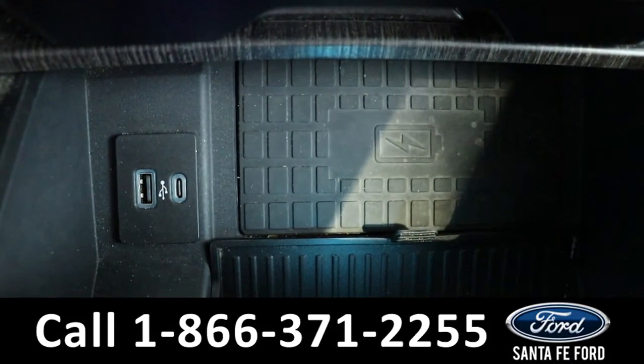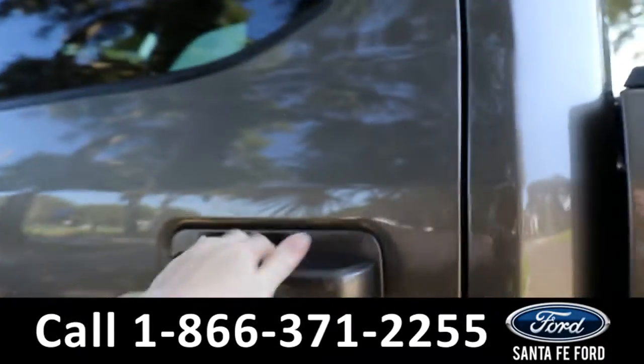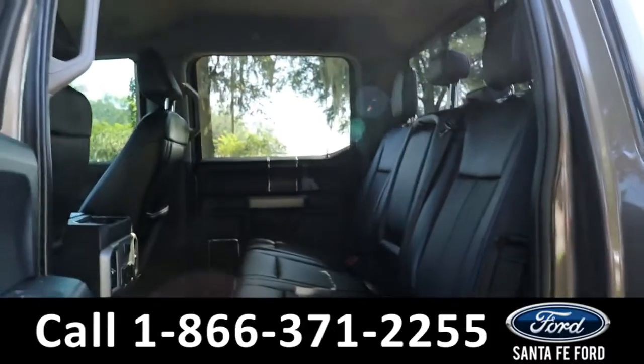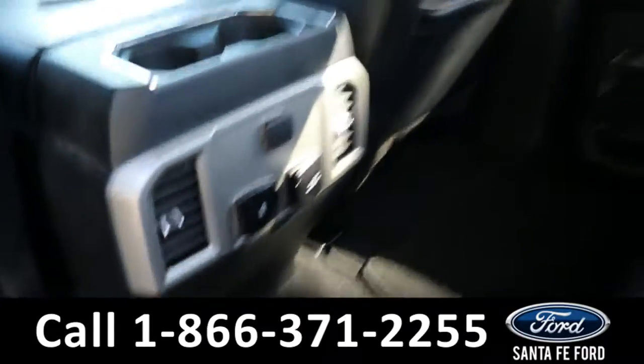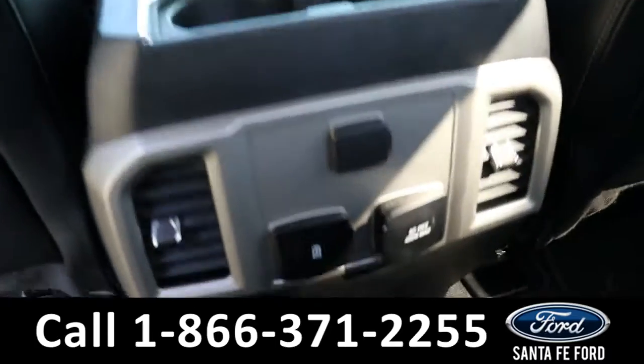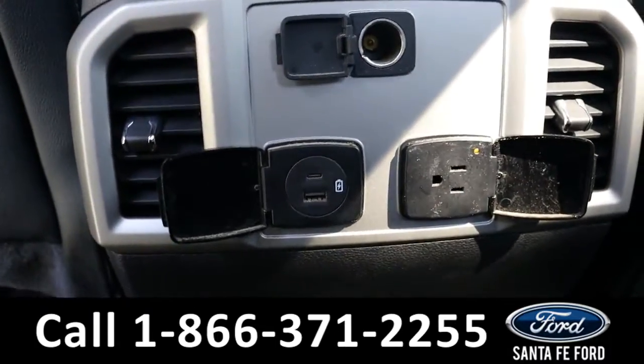Heading into the back, there is room for three additional passengers, and back here they have access to cup holders, air vents, and a few different charging ports.